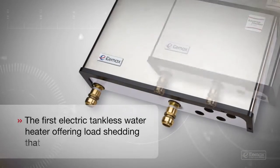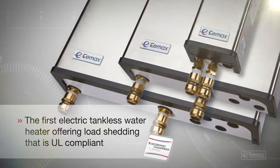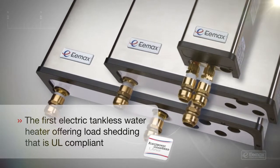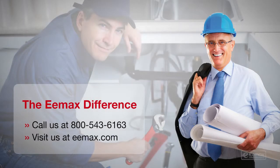Load-shedding is built into several Emax products, so you can be confident you're making the right choice in hot water heating solutions for your home or business. Contact Emax and see if we can help you with our load-shed technology.